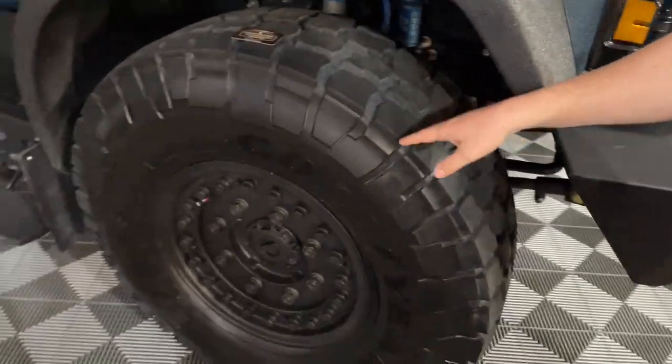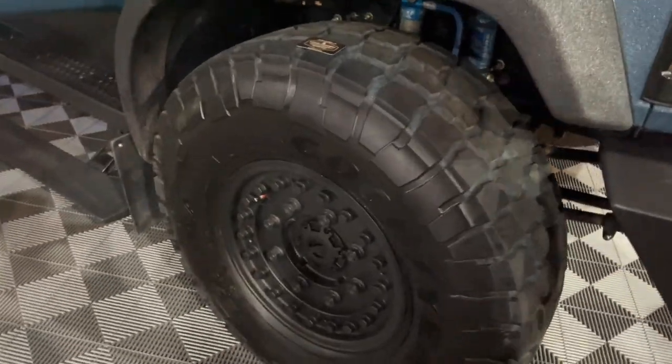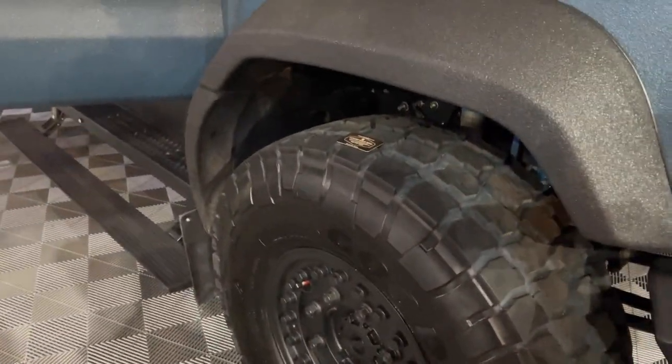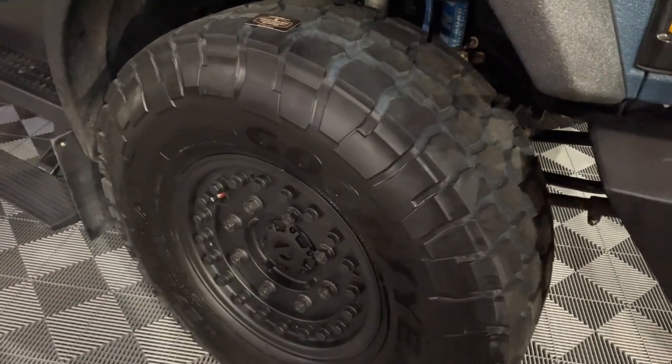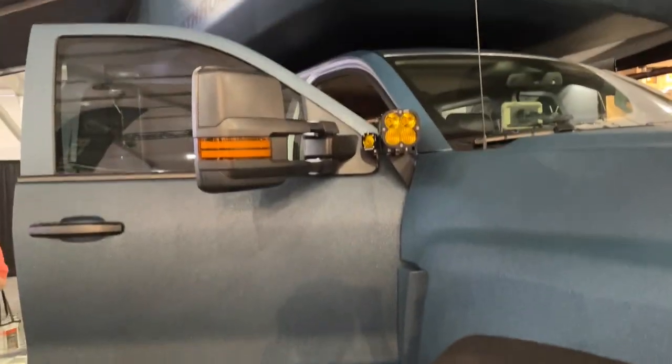New for 2023, all Earth Roamers now come on 43-inch tires from Goodyear. These tires have a higher load rating and a higher speed rating than before — speed rated up to 82 miles per hour — making highway cruising very easy, described as two-finger driving in the 80 mph range.